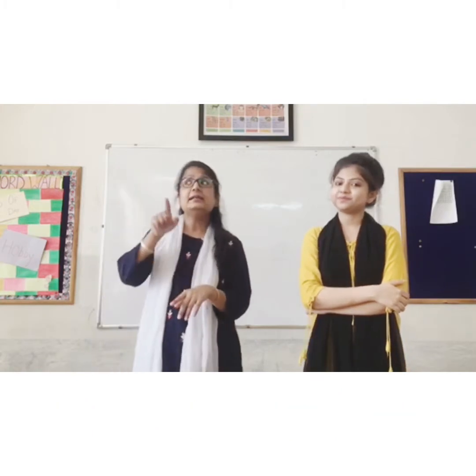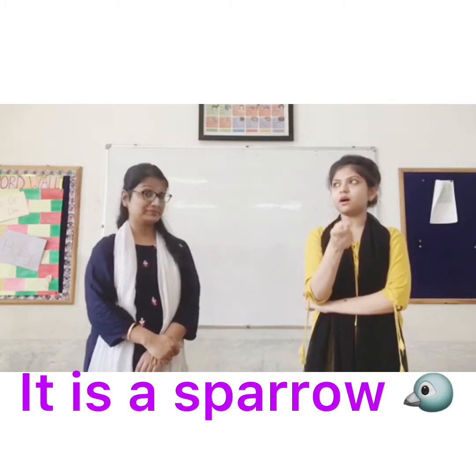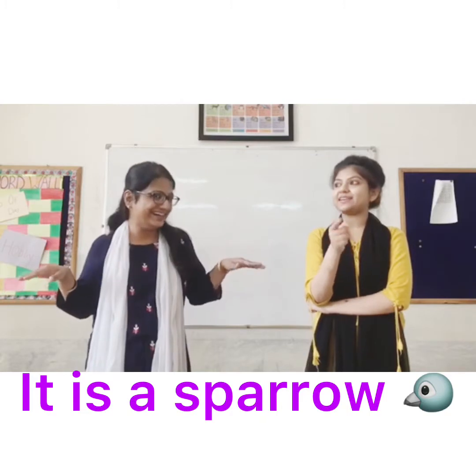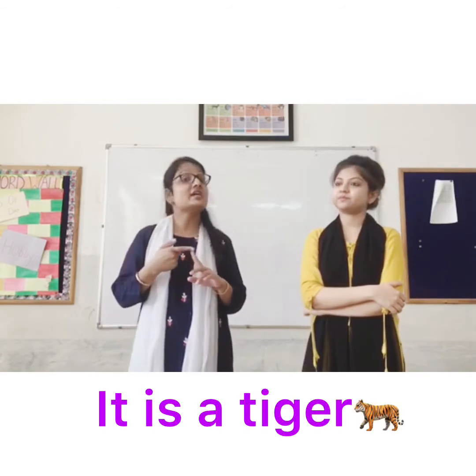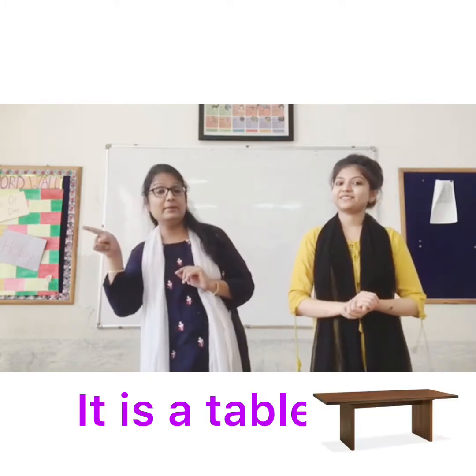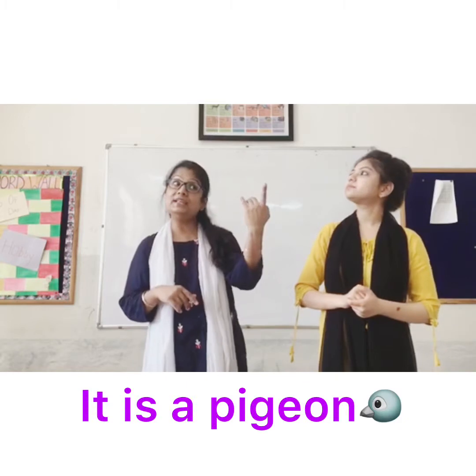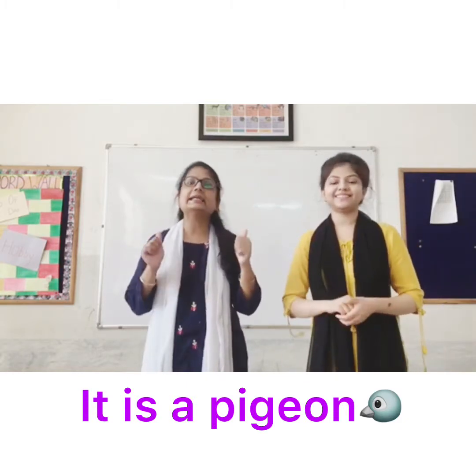If I say, it is a sparrow — sparrow is a bird, so for birds we use 'it'. Other examples are: it is a tiger, because tiger is an animal. It is a table — table is a thing. It is a pigeon — pigeon is a bird. So, 'it' is used when we are talking about animals, birds, and things.